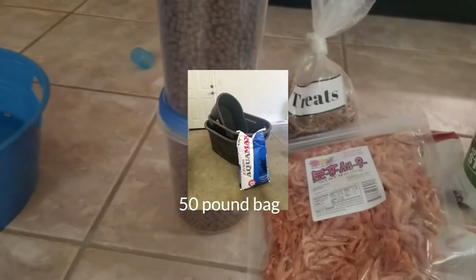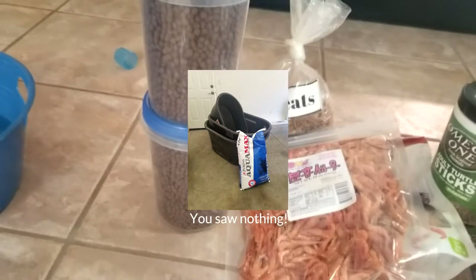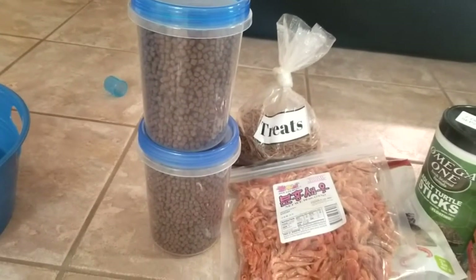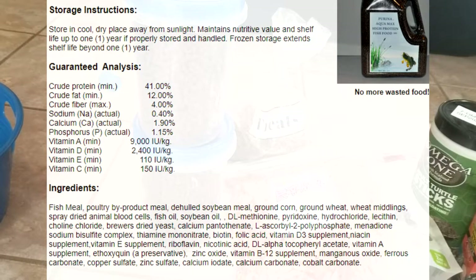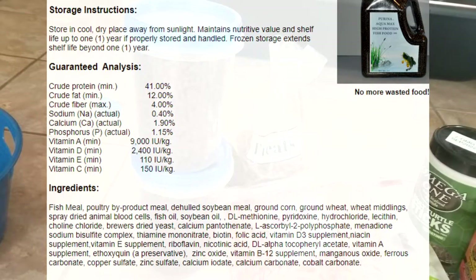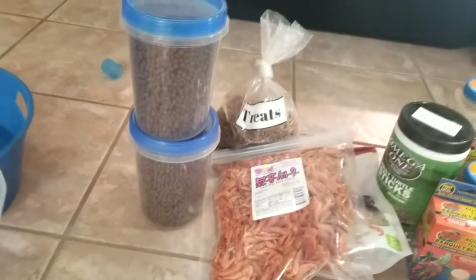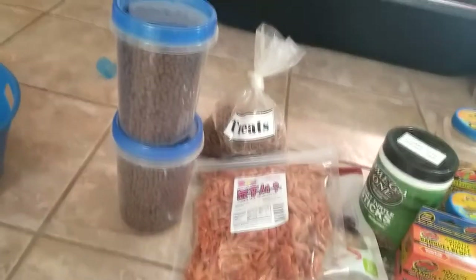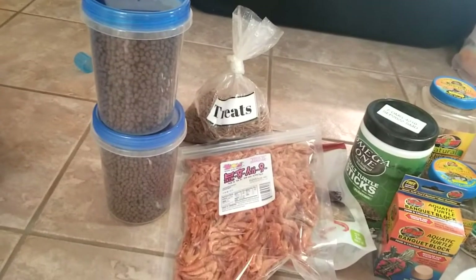Right here is Aquamax. This is a fish food, but it is balanced well enough that turtles can eat it, especially Diamondback Terrapins, because I believe it is 41% or 46% protein and a certain percentage of fat. Essentially it is a very well-balanced diet for Diamondback Terrapins as a commercial diet — something they could eat as a normal part of their diet, not as a treat.